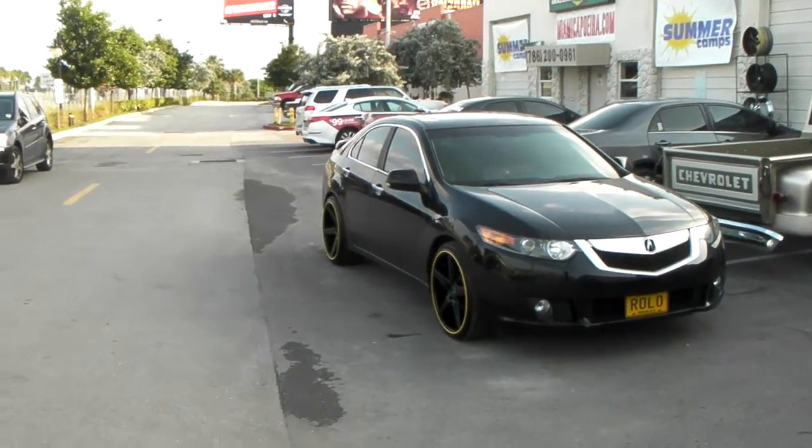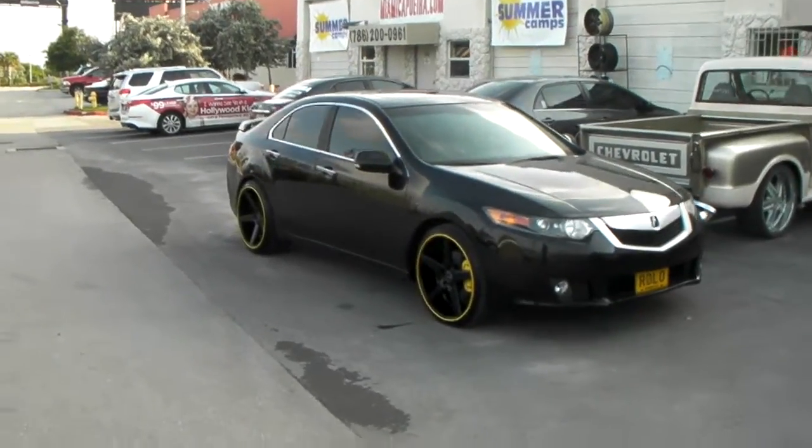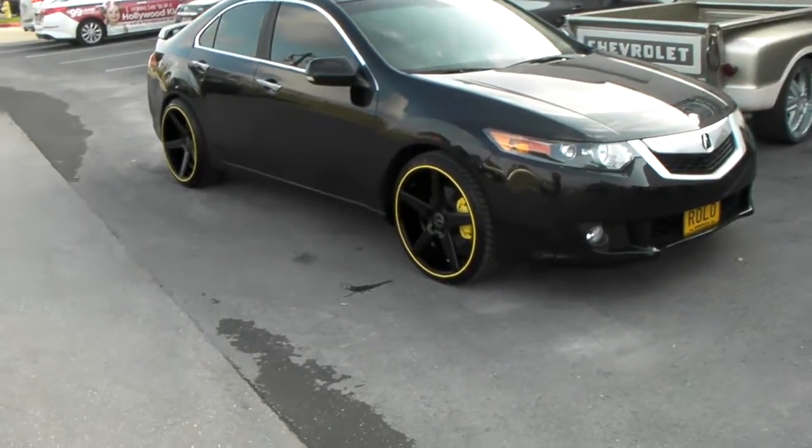This is your boy KB from Doves and Tires TV at dovesandtires.com — tires, wheels, and more shipped to your door. Right now you're looking at a 2013 Acura TSX fitted with the KMC 685 District.